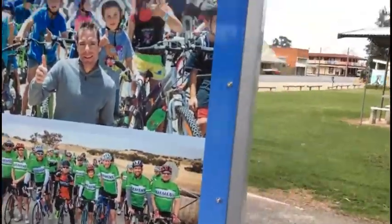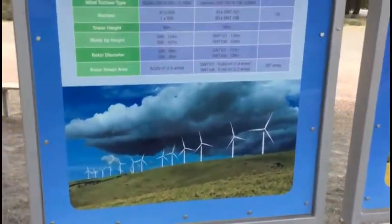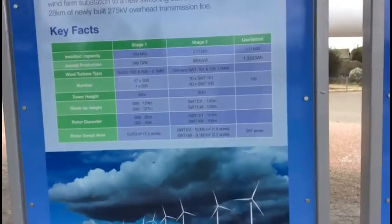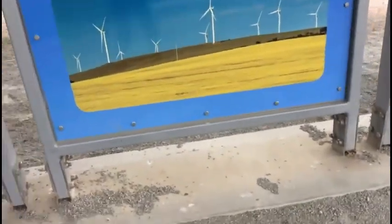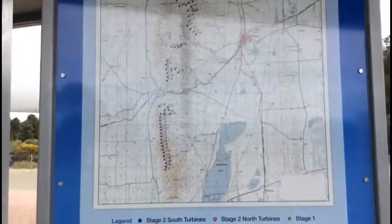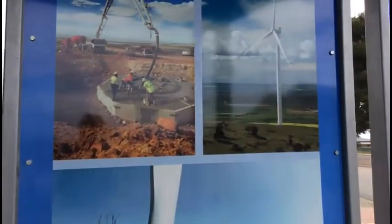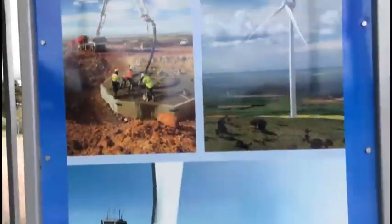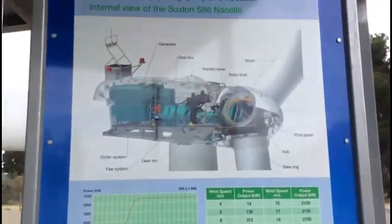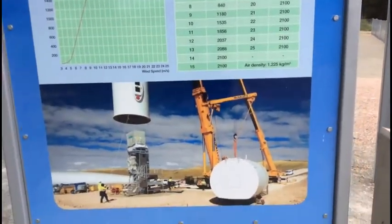They did a fun bike race to raise money to do this stuff. Here's many watts they are made by. You might want to pause that there. This is a map of where they all are — all the dots are where they are.